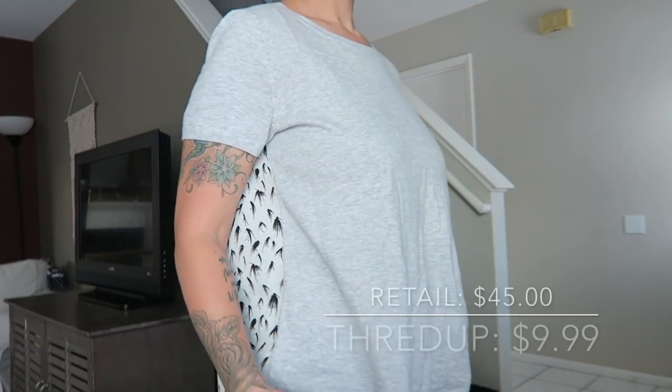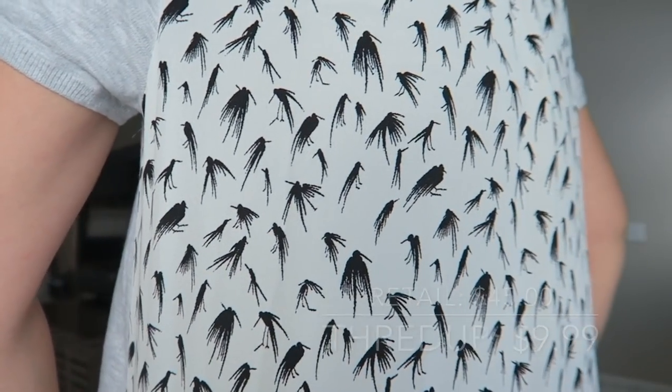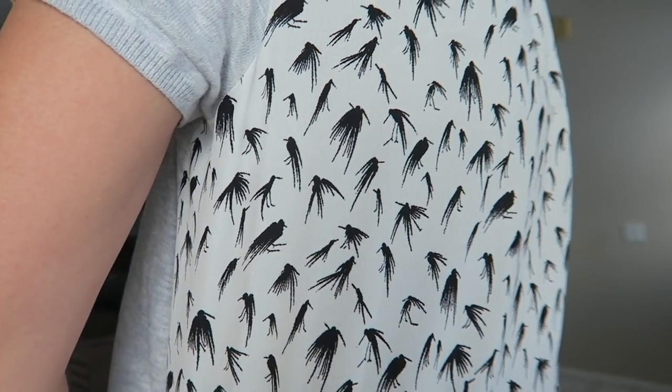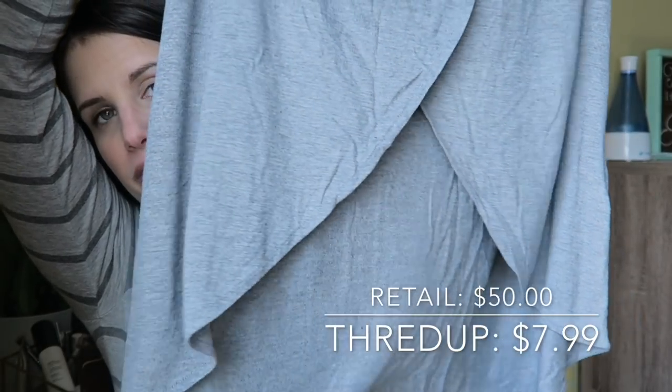The next top I got is from Ann Taylor Loft. It retails for $45 estimated retail — mama ain't got $45 — but ThredUp had it listed for only $9.99. It's got this really pretty bird print on the back of it, super cute. The next thing I picked up has an estimated retail of $50 from Gap, and I got it on ThredUp for $7.99. I love the bottom of it — how it opens up and gets a little higher towards the middle.